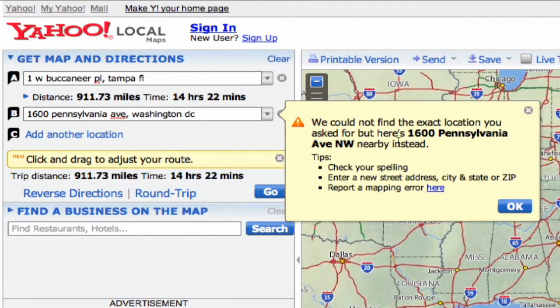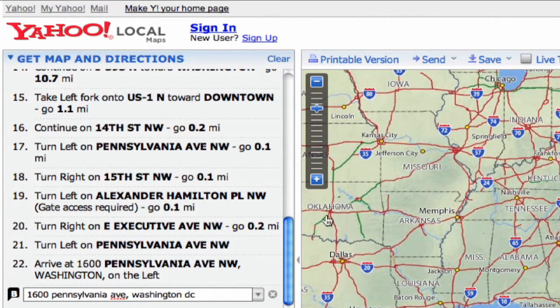Now, it's going to tell us — it gives you a little helpful hint. It didn't find Pennsylvania Avenue, but it found Pennsylvania Avenue Northwest, which is the actual address of the White House. So we go ahead and click on OK and it will bring up our directions.